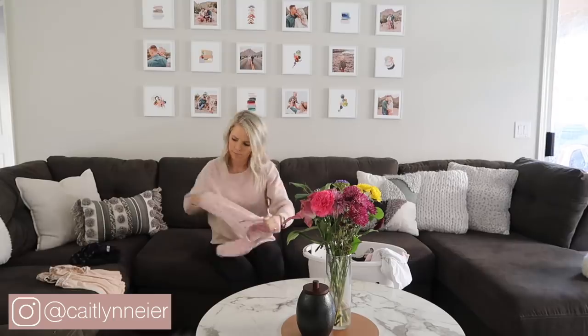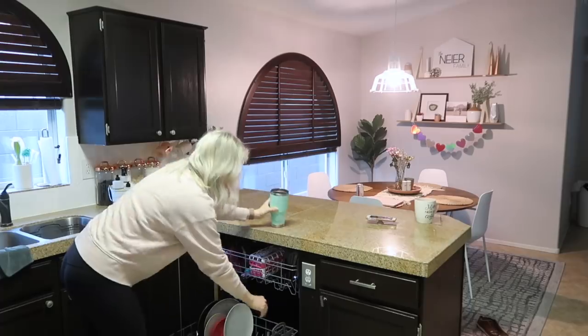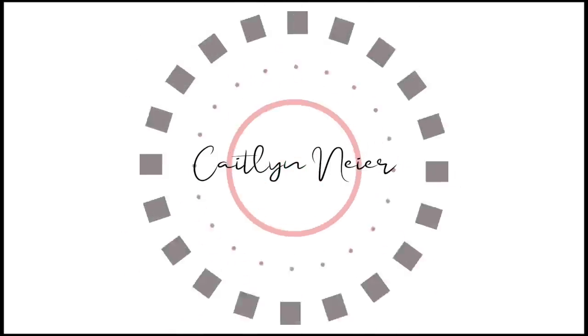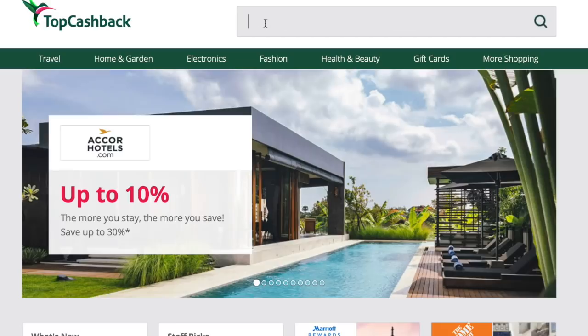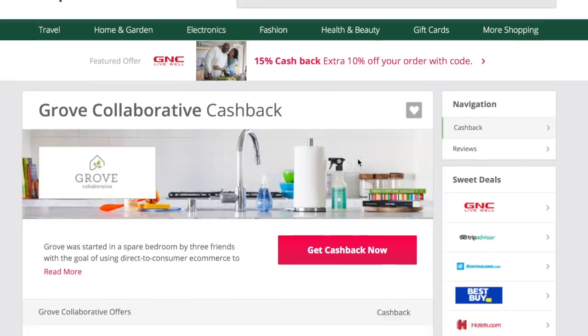Hi everyone, welcome back to my channel. Today's video is going to be a daily cleaning routine. I'm going to show you guys what I do on a day-to-day basis to keep my house clean. I am partnering with TopCashBack for today's video, and I think you guys are going to love this. TopCashBack is a portal that allows you to earn money for purchases you make online.